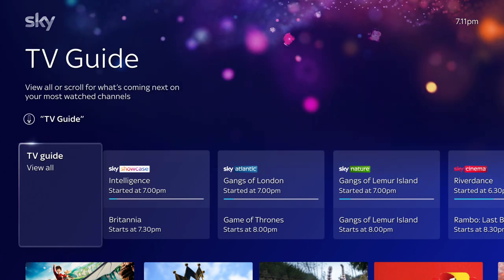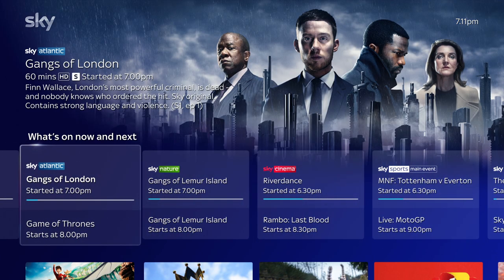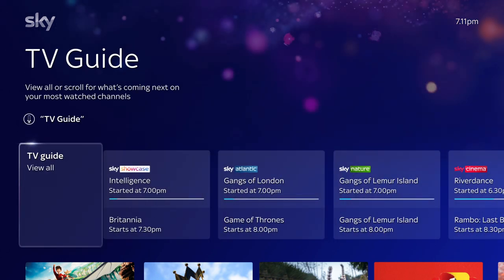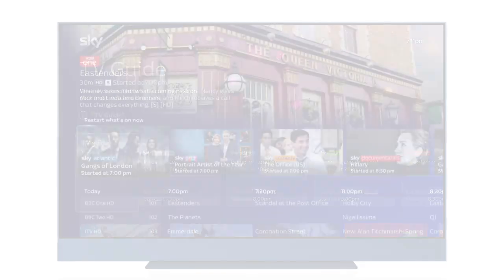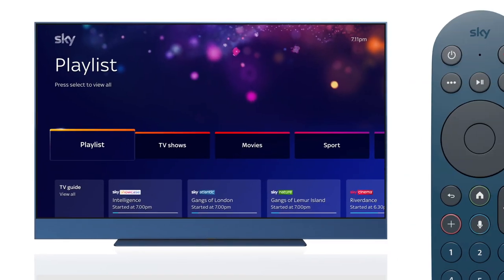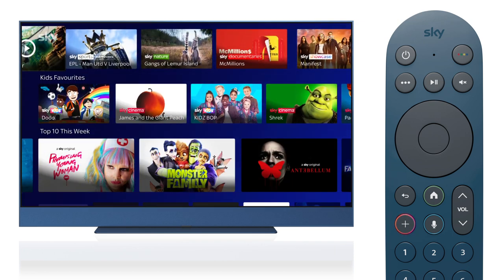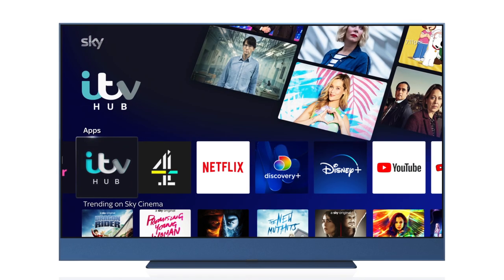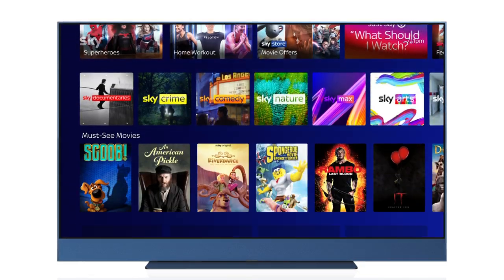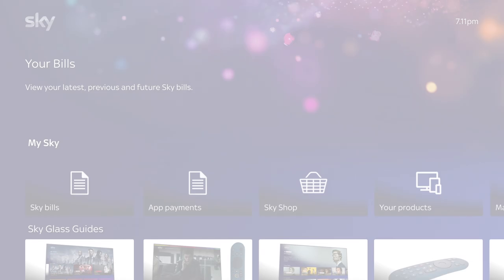TV Guide shows you a snapshot of what's on right now and coming up next. Select 'View All' to look further ahead across all channels. Playlist is where you can find anything you've saved with the playlist button. Apps shows your most recently used apps and devices.